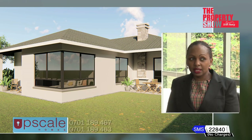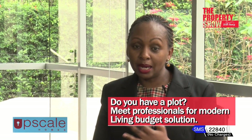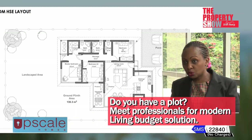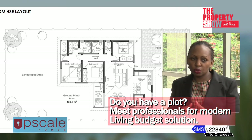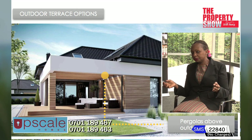With Upscale Homes Budget Solution there are several typical designs to choose from. The designs are modern, relevant for the day, and suited to a modern young family — so you don't have to go look for an architect. The consortium of financials includes several banks and saccos, and the conversation with them will be about providing the full construction cost, with disbursement happening in milestones as construction progresses.